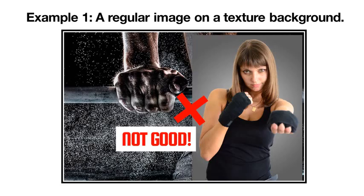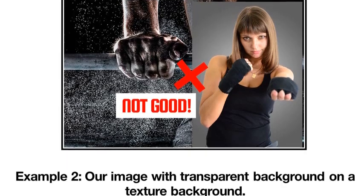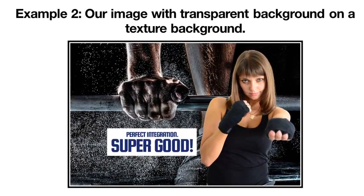With a regular image, you can't just put it on top of any design and expect it to integrate well. But with an image with transparent background, you can literally integrate it into any design, regardless of its background, easily.